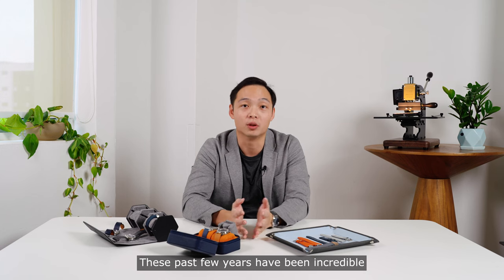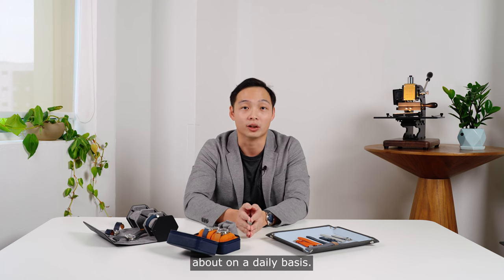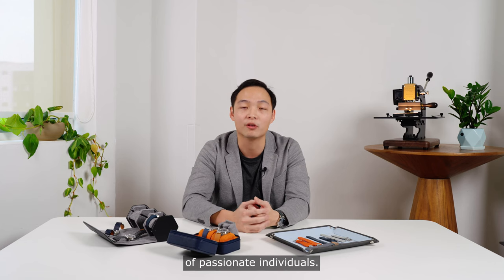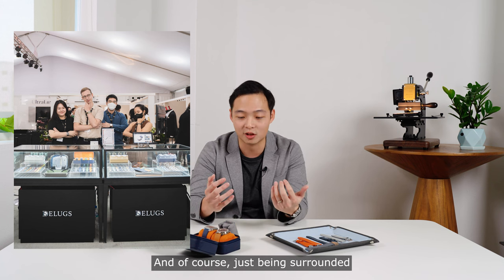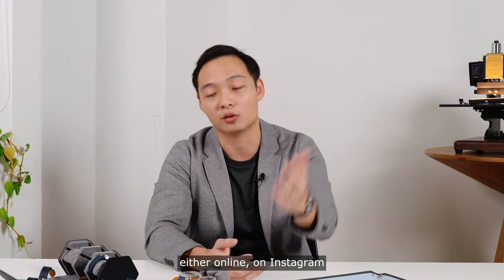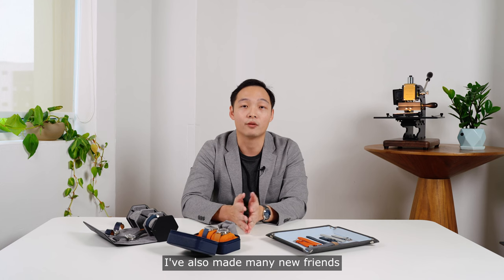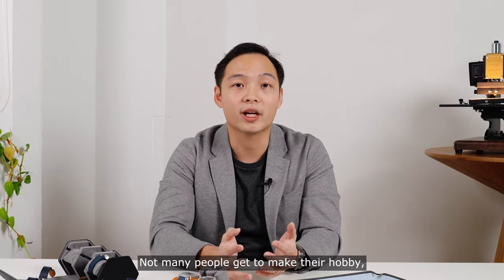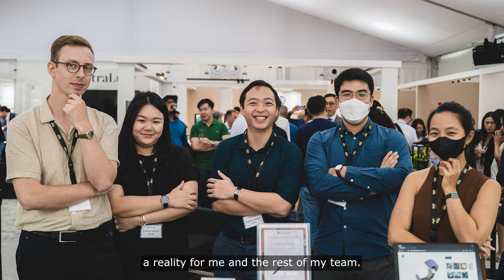These past few years have been incredible, and I feel really fortunate to be able to do something that I'm passionate about on a daily basis — designing and crafting, photography and marketing, working with a small team of passionate individuals, growing a global brand from here in Singapore, and of course, just being surrounded by watches all day. Through Deluxe, I also get the chance to meet and speak to many of you, either online, on Instagram, or in person over here at our store. Not many people get to make their hobby their full-time job, but thanks to your support, it's a reality for me and the rest of my team.